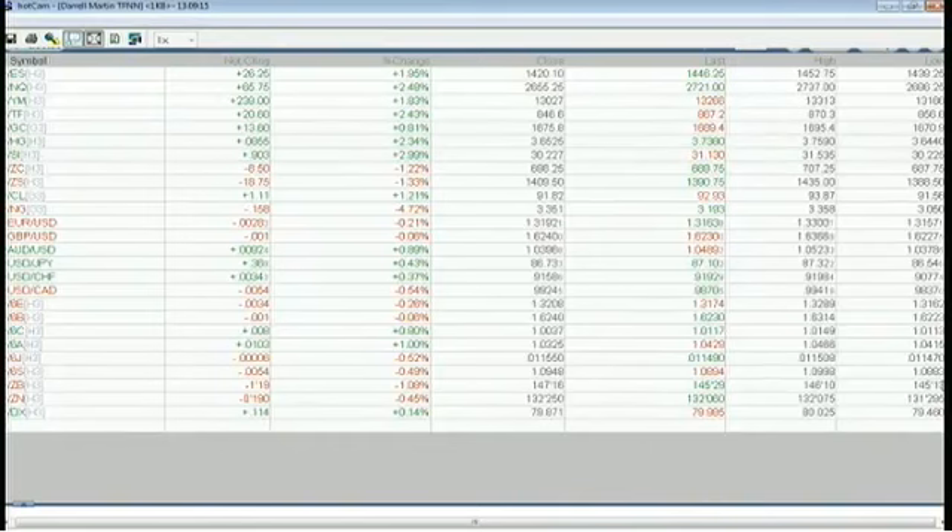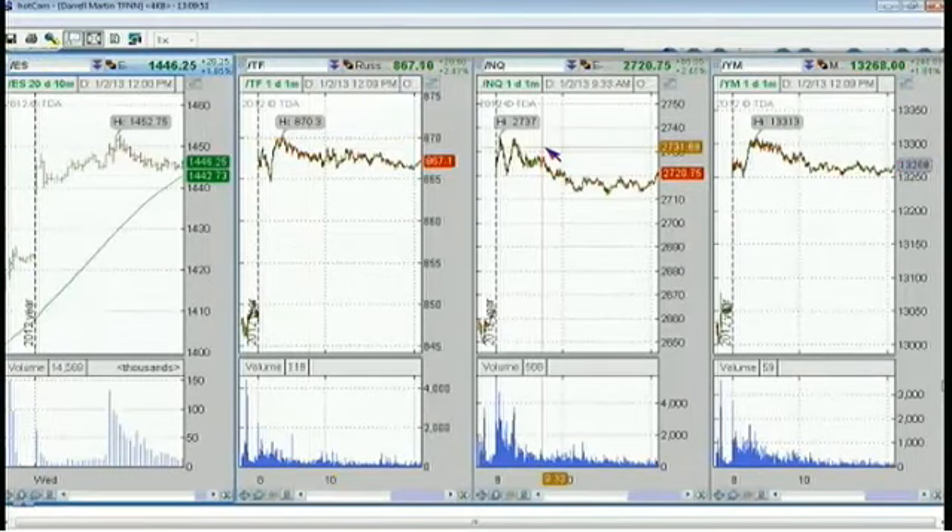Looking over at the news reports we had coming out this morning — last night there was an Aussie dollar report, but it was a minor report, not a big impact report. We did have the manufacturing PMI come in on the pound dollar, which had quite a bit of an effect. Let me pull up a simple minute chart here on the pound dollar and we'll go through that one real quick.